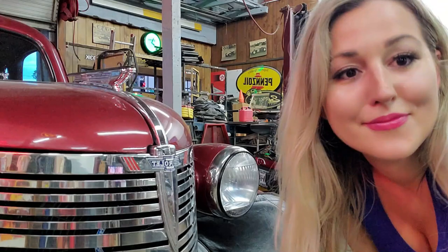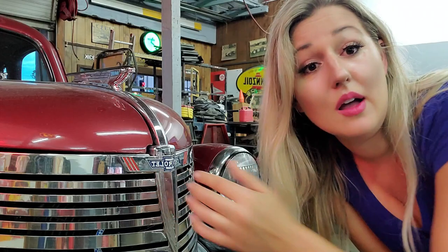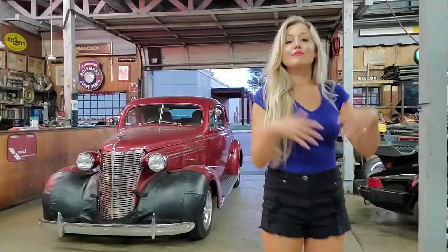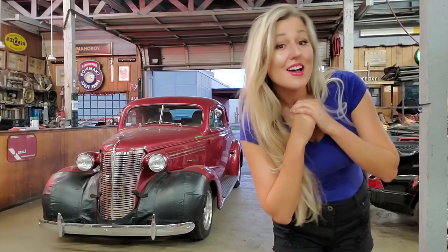Let's talk about some random trivia that will always be in my mind. Here we have the Chevrolet bowtie. There is some debate on exactly where it comes from — some say it's a modified Swiss cross, a homage to Louis Chevrolet's homeland. Others say it was simply a wallpaper design that Louis Chevrolet saw while staying in a hotel in Paris. I don't know which story I like better. Now I think it's best that we take a nice little look around this 1938 Chevrolet Master Deluxe and then I'm going to tell you all about it.